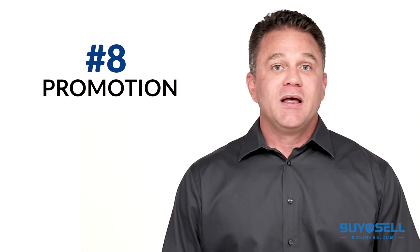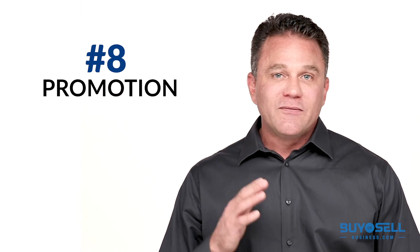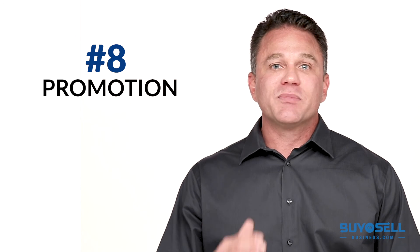Number eight, promotion. Based on our own internal research, business owners that are willing to invest in an advanced marketing plan will increase the chance of selling their business by more than 350%. So be sure to understand what type of marketing is being done and what all of your options are.